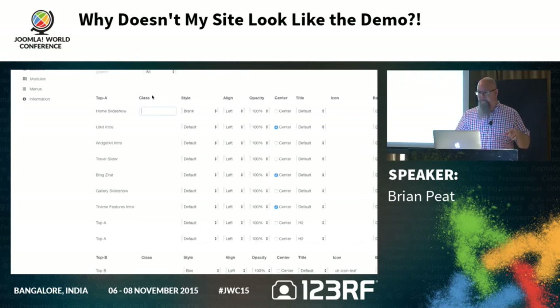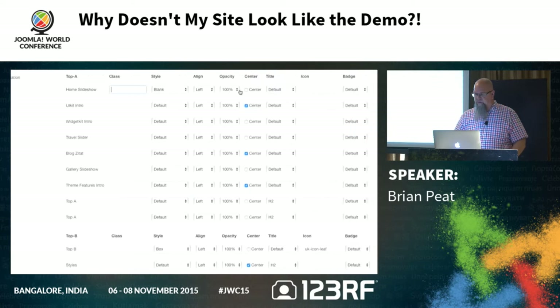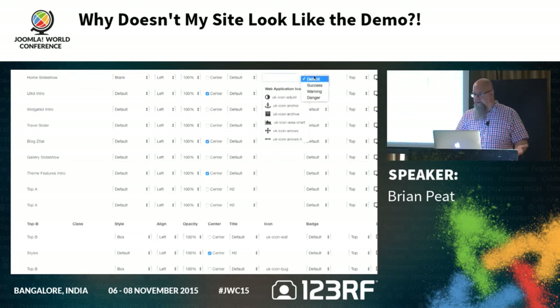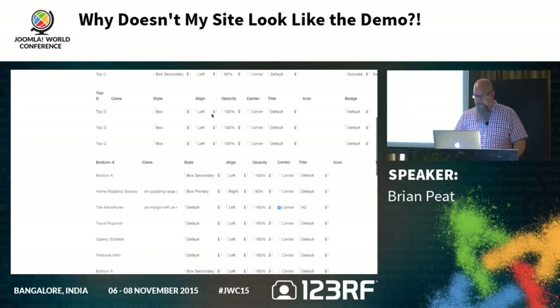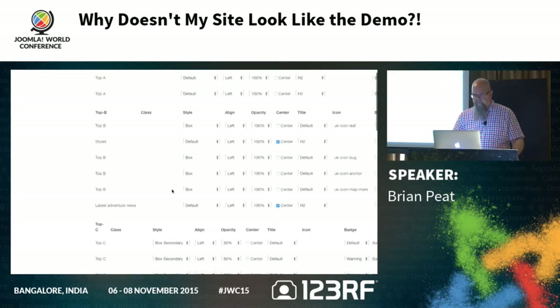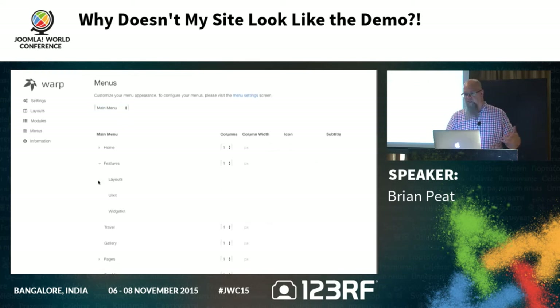For any positions listed in the template admin, you have to put the module class or module suffix in this field — it just ignores the standard module field. For modules not listed there, you have to put it in the module itself. It's really handy especially for users who don't want to learn all the suffixes — you've got all these options including icons, badges, and your mobile switches. They've also done their mega menu in the back end as opposed to using a special module — it's built into the template, so you can add columns and column widths.